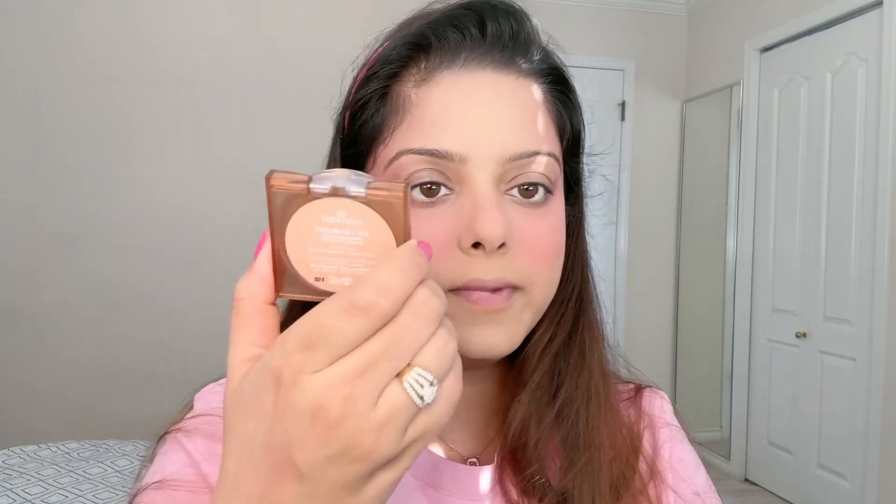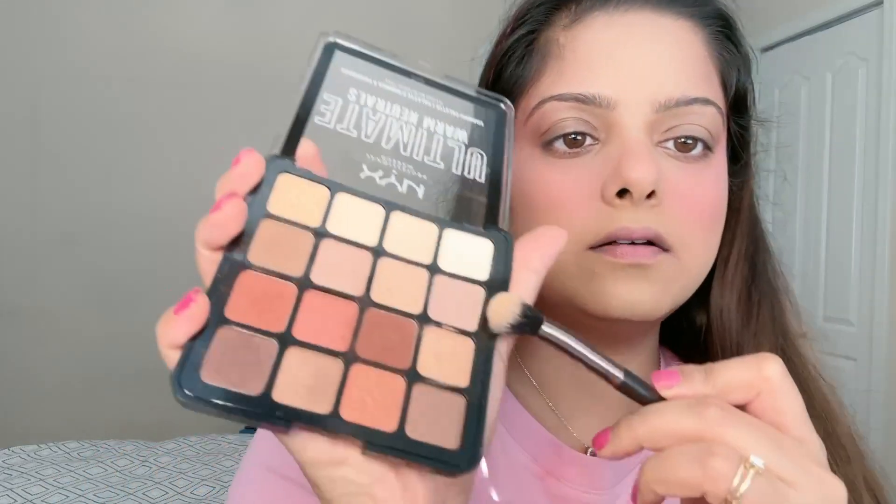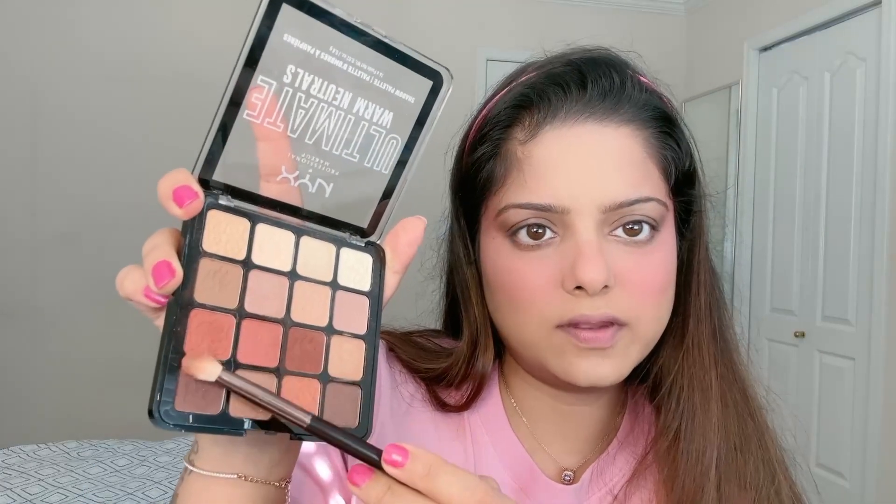Now I'm going in with the Huda Beauty Glow Wish in shade Tan Light 3 Soft Radiance to set the contour area of my face and onto my eyes. For the eye base, I'm going into the NYX Ultimate Warm Neutral Palette with a neutral shade, using a full fluffy brush to set my lids. Then I'm picking up a cool-toned brown shade and placing it on the outer corner of my eyes, blending it into the crease and toward the outer corner of my brows.